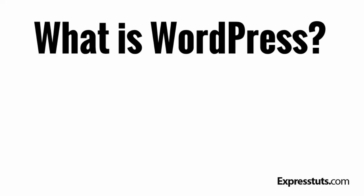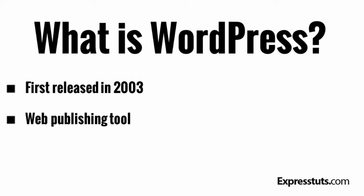WordPress is a content management system that you can download free and use to create a website. WordPress was first released on May 27th 2003 by Matt Mullenweg and Mike Little. You can use it to create any kind of website and it has become the best web publishing tool on the web.